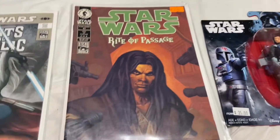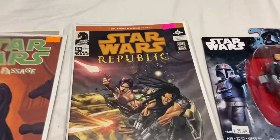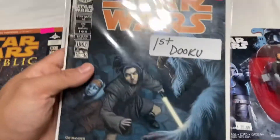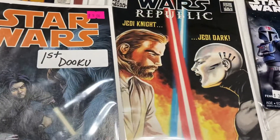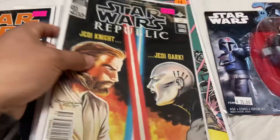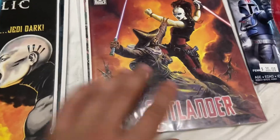At this other booth I got a lot of newsstands. I think for the next few books I paid $25 total. Star Wars 43, Rite of Passage — newsstand. 54, Quinlan Voss — these are all Quinlan Voss stuff, newsstand. First Dooku, Star Wars 42 — newsstand. So it's $5, $5, $5, that's $10, and then $15 for the newsstand with the Ventress cover. That was basically $28 and we just agreed on $25. I love Ventress, so I was really excited about the Ventress cover and the Dooku one.